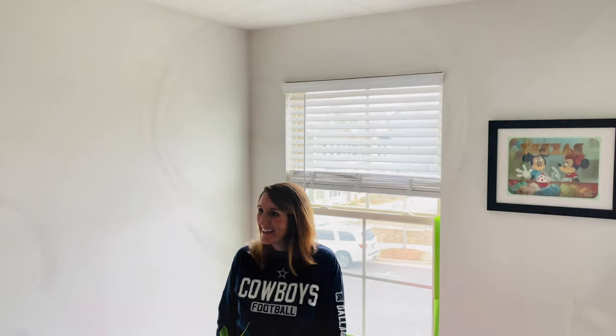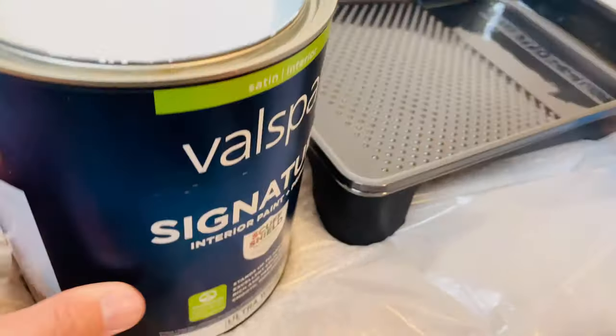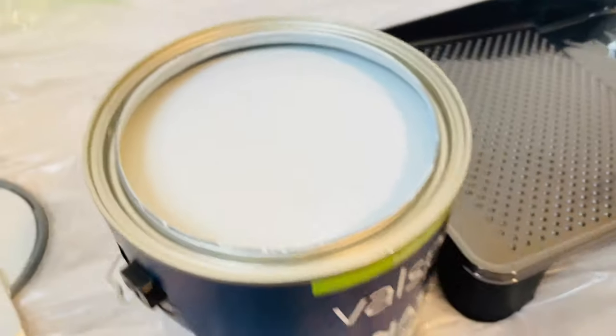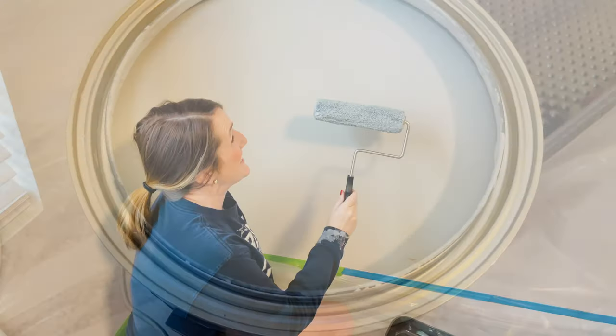Here's a little before video, just so you have an idea. Our room is painted a tan, grayish blush color — so this is the before. We just opened up the paint can. We got Valspar Signature from Lowe's. Let's see what it looks like when we get this on the wall.